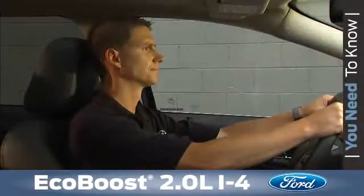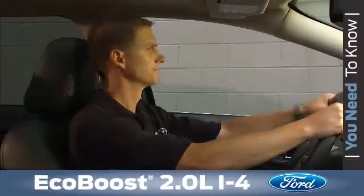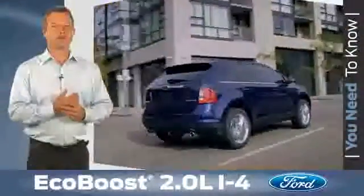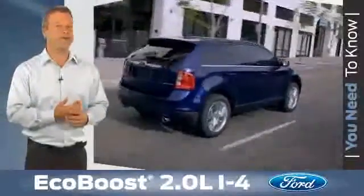From the inside, customers may not notice the ticking. But if they happen to be going through a drive-thru with their window down or standing outside of their vehicle while it's running, the sound may become more evident. It's important to share this with your customers so they'll know that this is normal and what to expect when they take delivery of their vehicle.